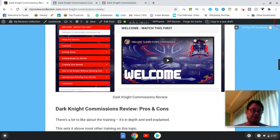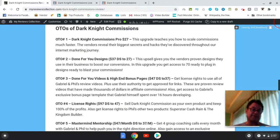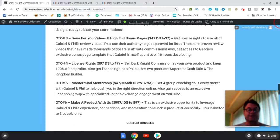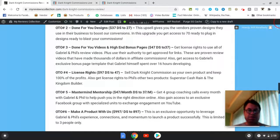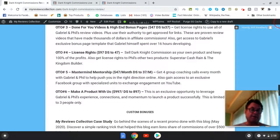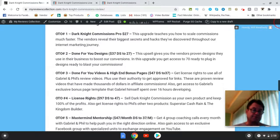OTO number one is Dark Night Commissions Pro — this upgrade teaches you how to scale commissions much faster; the vendors reveal their biggest secrets and hacks from their internet marketing journey. OTO number two is done-for-you designs — proven designs they use in their business to boost conversions. OTO number three is done-for-you high-end bonus pages. OTO number four is license rights. OTO number five is mastermind and mentorship. OTO number six is 'make a product with us,' an exclusive opportunity limited to only three people. Of these, OTO number one is the one I might consider.